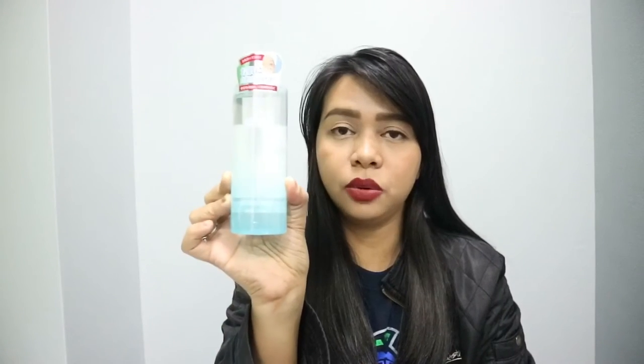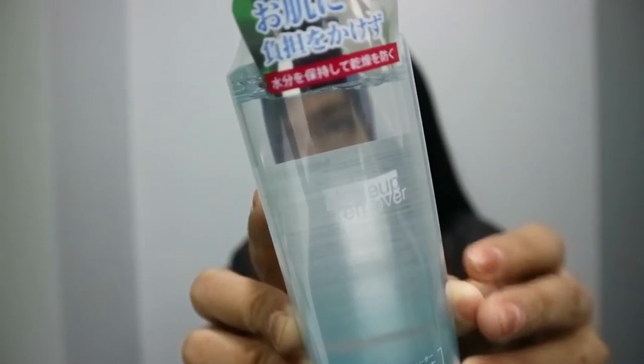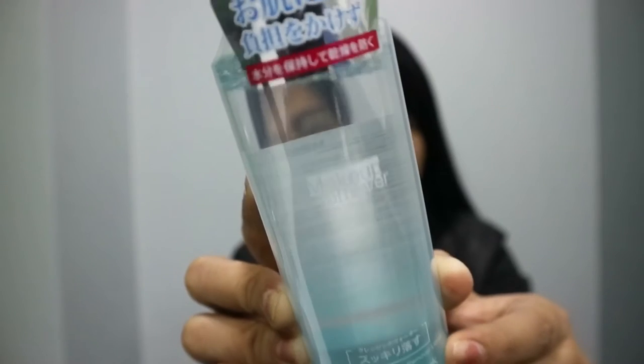Next product — itong makeup remover. It says gentle and soft makeup remover liquid. This is 230 ml. 230 ml for only 149 pesos. Ganyan yung itsura niya. Hindi ko pa siya natatry. Pero as soon as matry ko siya, gagawan ko na ng read and review.